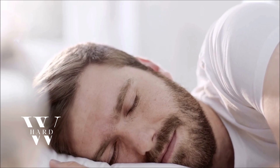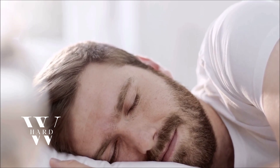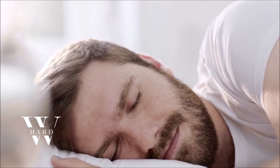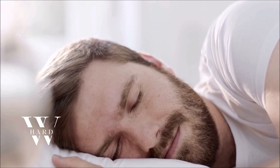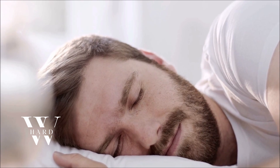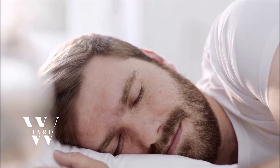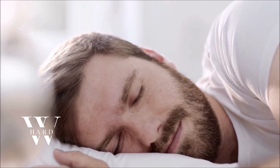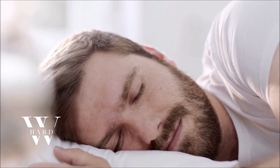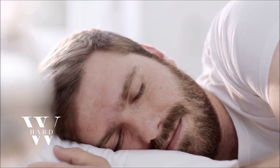Sleep is another cornerstone. During deep sleep, your body releases growth hormone, which stimulates IGF-1. A review in Sleep Medicine Clinics confirms that sleep quality plays a key role in regulating the GH-IGF-1 axis. To maximize this, aim for 7 to 9 hours of restful sleep each night and consider magnesium supplementation, which has been shown to improve sleep quality and reduce stress.